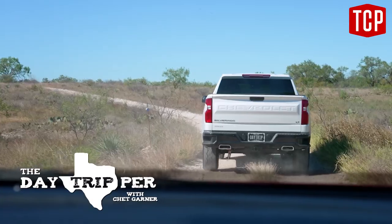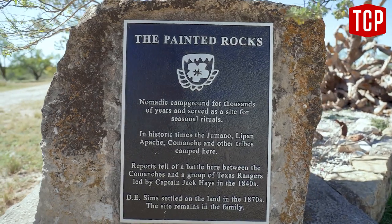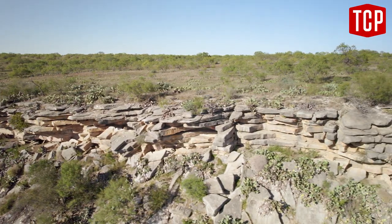This town exists because of its proximity to one very important historic site — Painted Rocks — but unlike any other on our continent.